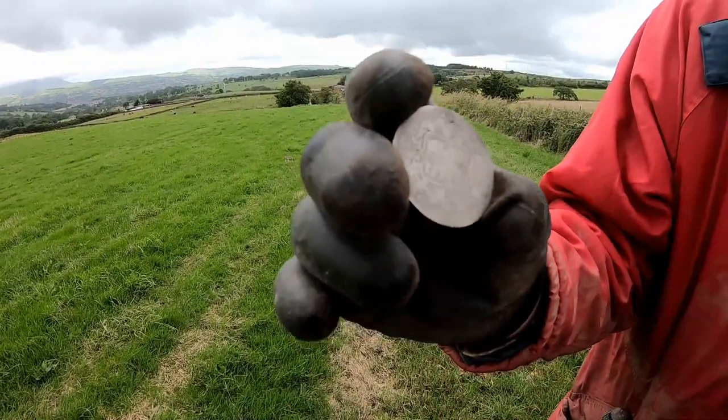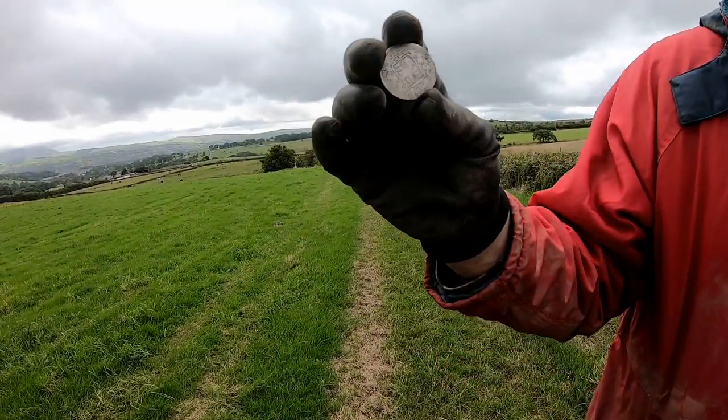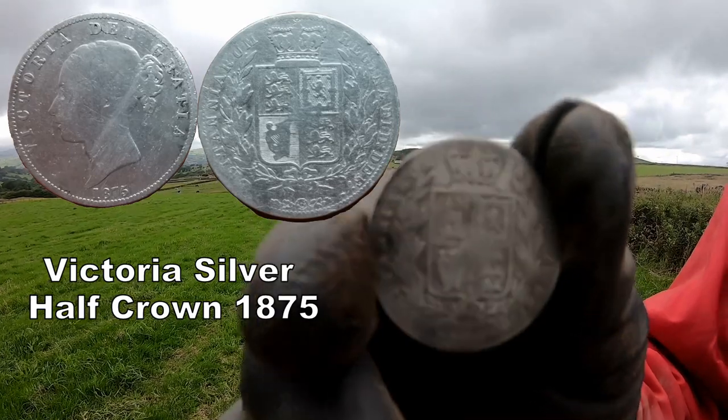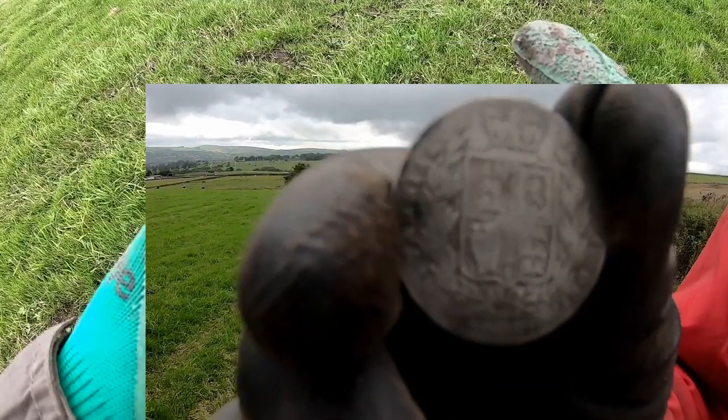Well done, pal! Just a bit round here, no other way — keep going, keep going. Look at that — half crown, Victoria, solid silver. Now that is absolutely mint. Well done, pal!